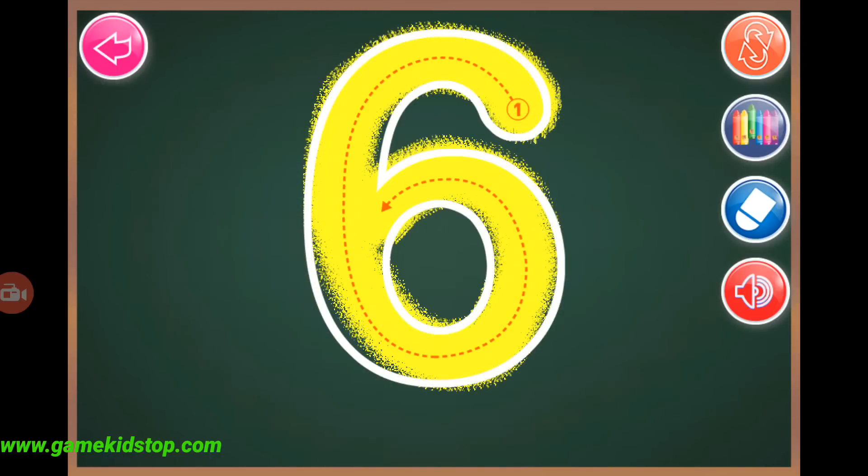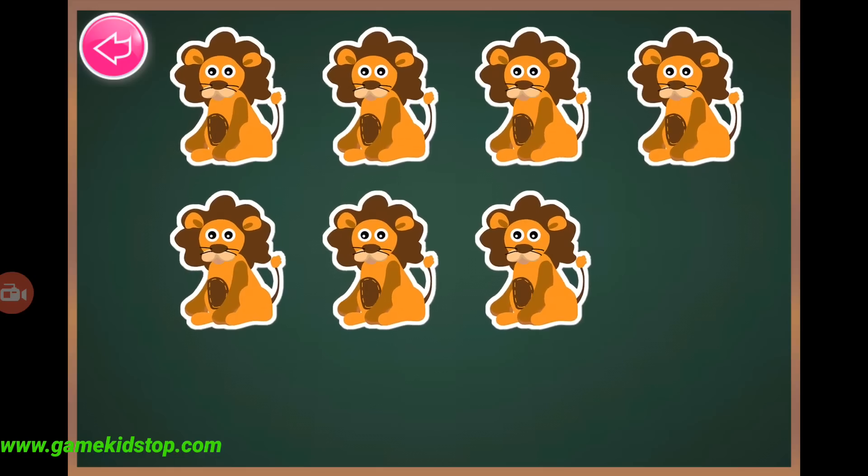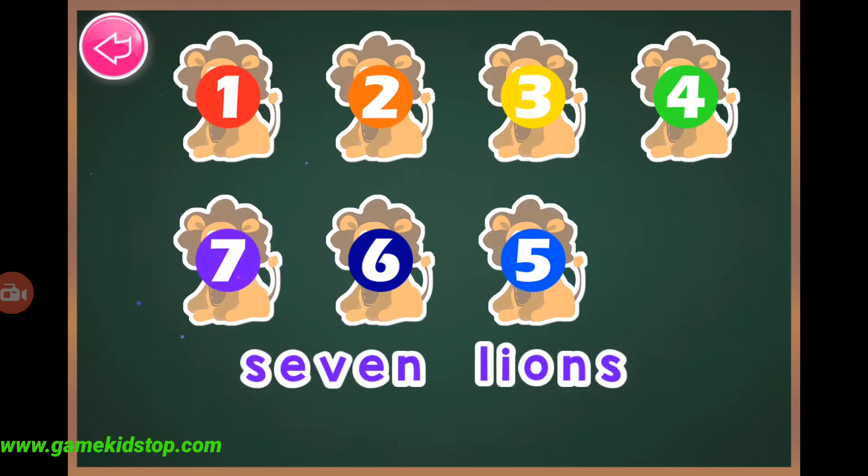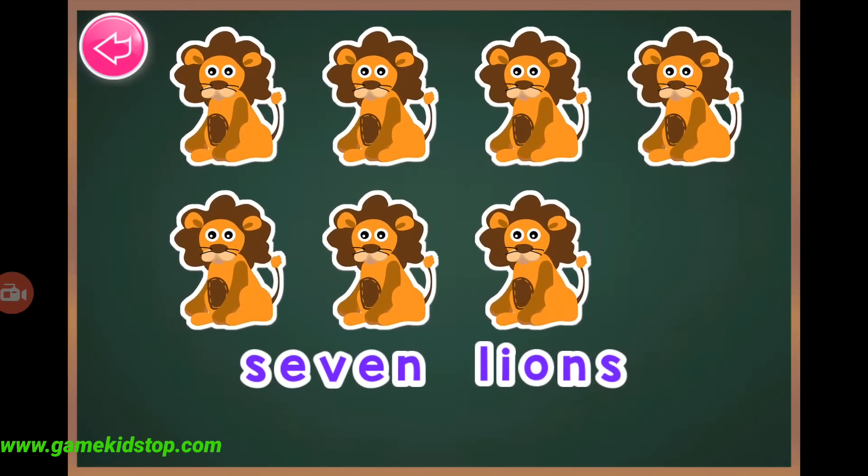Six elephants. Six, six, seven, one, two, three, four, five, six, seven, seven lions.